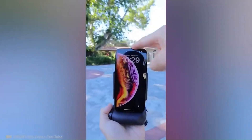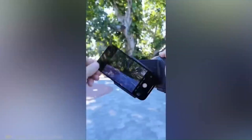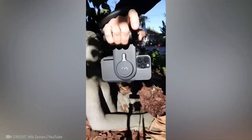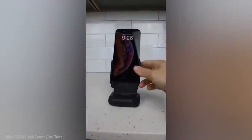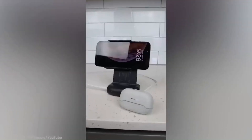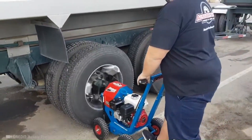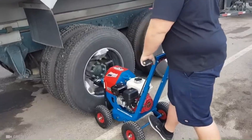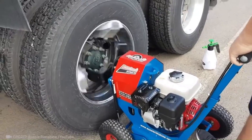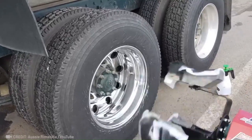Now you can shoot professional quality video and charge your phone at the same time. Check out how this device makes wheel polishing easier than ever — the difference is simply staggering.